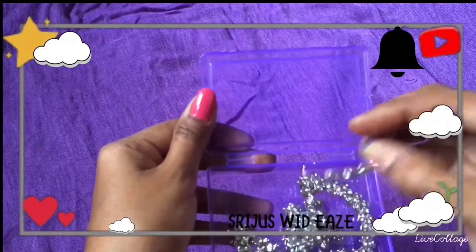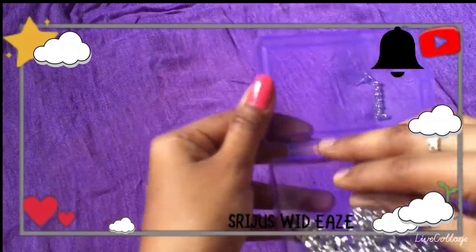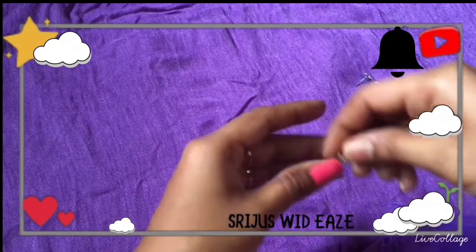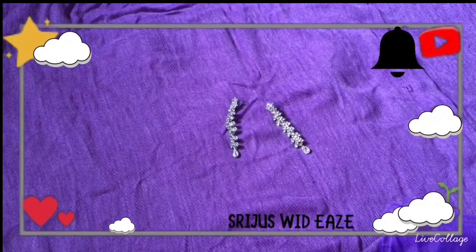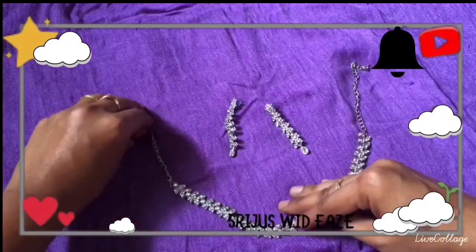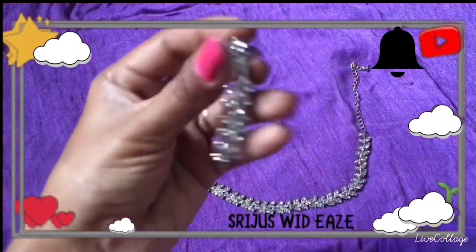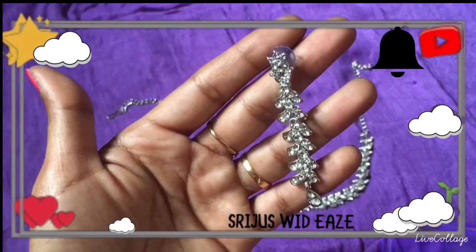I have earrings for the first two neckpieces — new types of earrings. The product price is around $250. This is a very easy way to set the earrings and the stones are very good. I used to use it as a stone. This is a very easy way to set the earrings design.